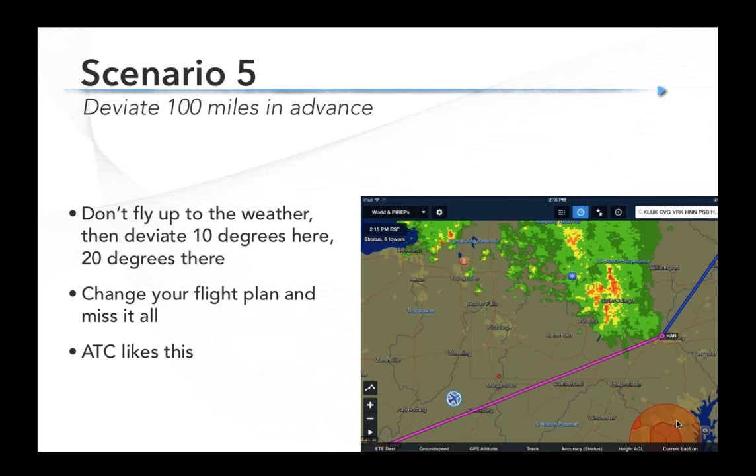The last scenario is something I mentioned earlier — using data link weather to make the strategic deviation, making that deviation 100 miles in advance. Don't fly up to the weather and start trying to pick your way through with five degrees left and then twenty degrees right, winding and weaving. A lot of the times it's easier to plan your route to go well around the weather — whether you're VFR or IFR. I've found ATC usually likes it a lot. Instead of asking for 30 degrees right for 50 miles, just say you'd like to change your flight plan route. They can put it in the computer and pass it down the line. Use that rubber band flight planning tool and make that big deviation well in advance.